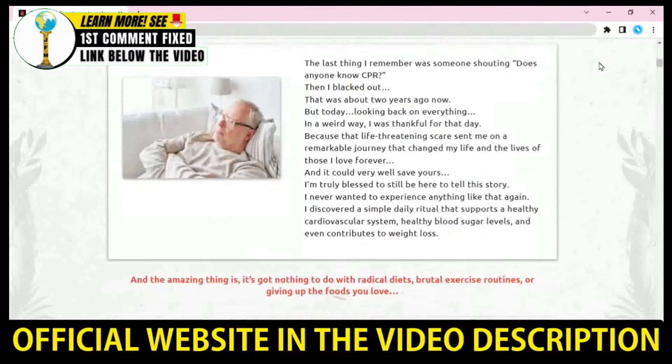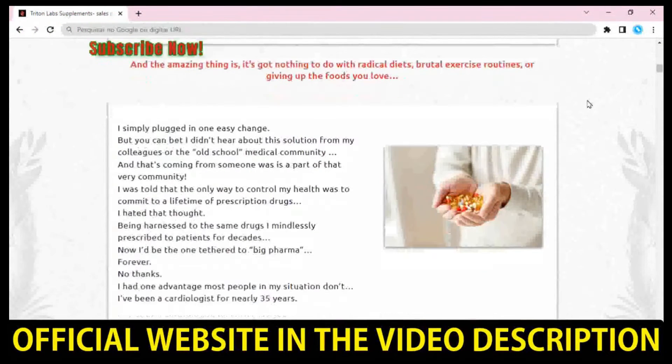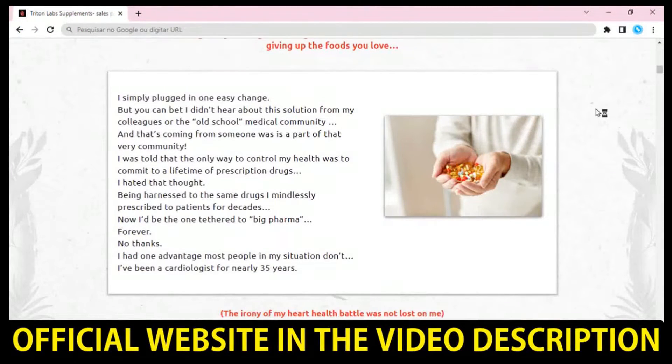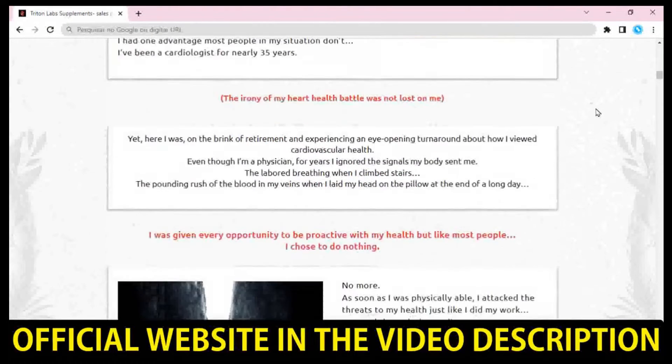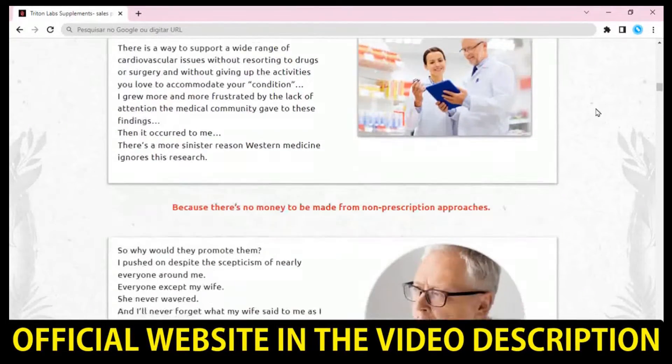The first thing you need to know about Aqua Triplex supplement is: be careful with the website you're going to buy Aqua Triplex, because Aqua Triplex is only sold on the official website. To help you, I left the link to the official website down below in the description of this video and also fixed in the comments.